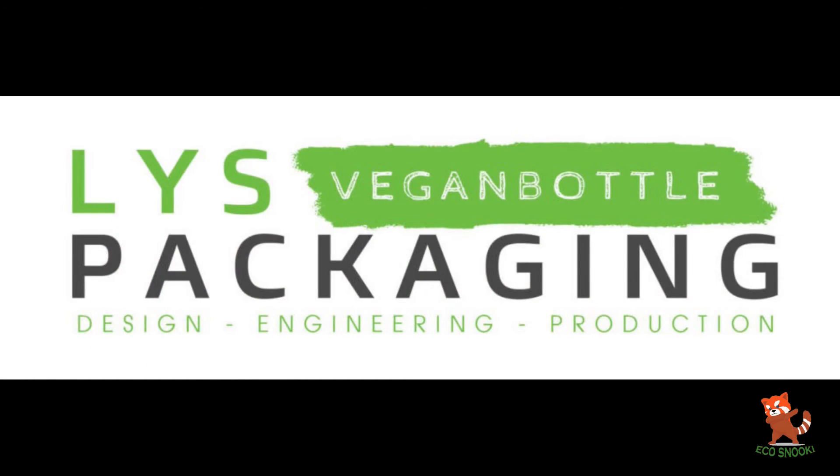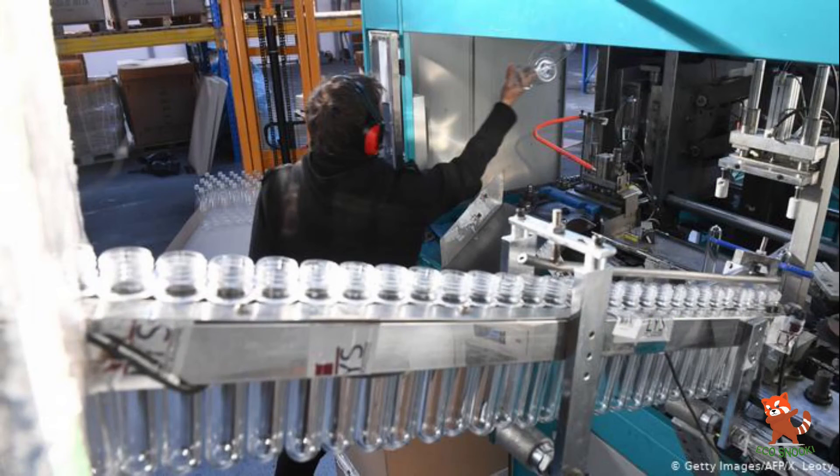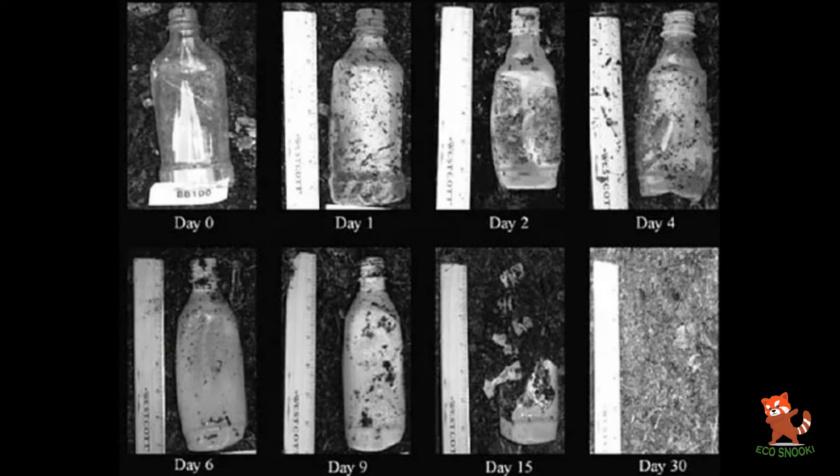Lispackaging, which currently produces primarily traditional plastic bottles, is planning to move half of its production to the biodegradable alternative, aiming to reach 80 percent of production by this year itself.